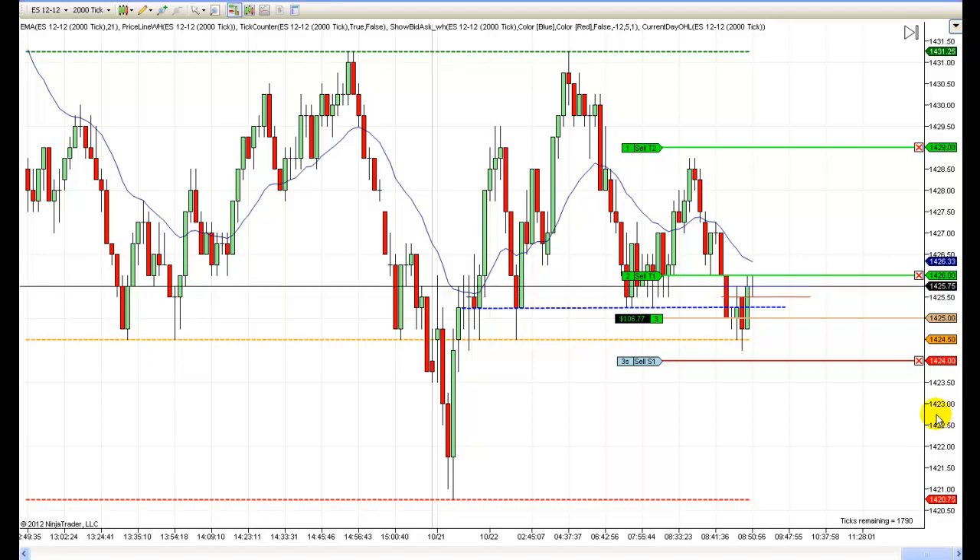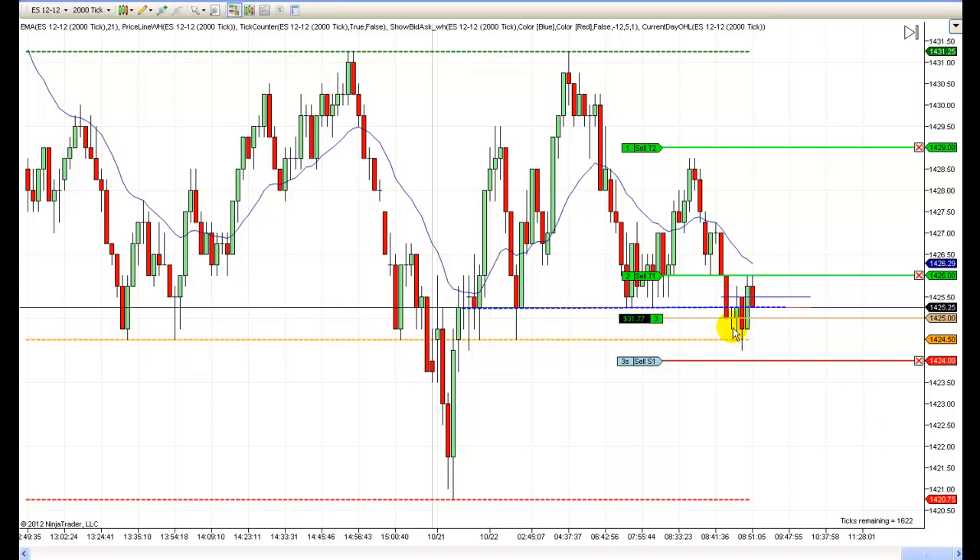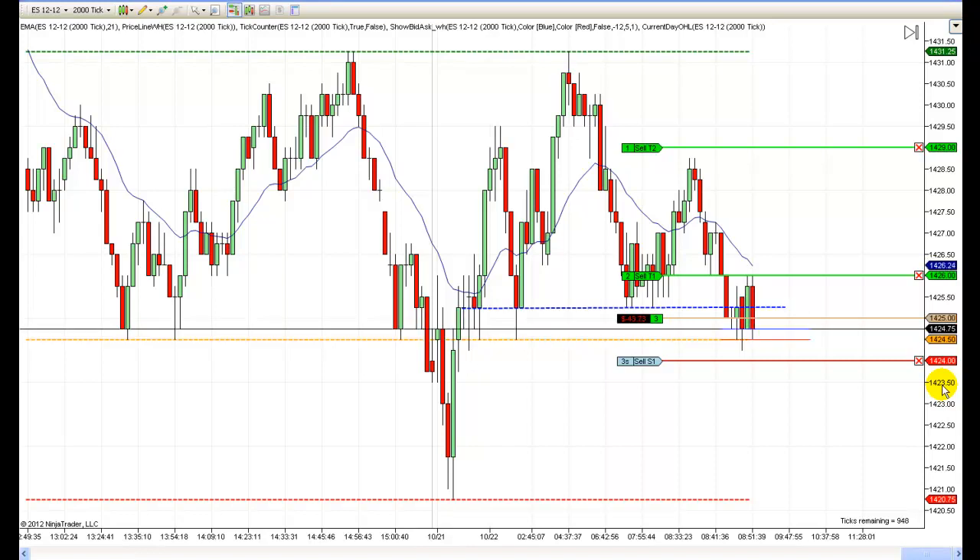Hey, this is Mac with priceactiontradingsystem.com and I'm going to demonstrate how I enter and manage a trade. I'm long from this low right here. I meant to drop my limit order — I actually started with my limit order right here and didn't get it in there in time. I wanted to put it right here and let it tick lower, but it took me so I had to raise it by a tick, and that cost me from getting out with my scout portion of this trade. I'm a little concerned about this trade now.